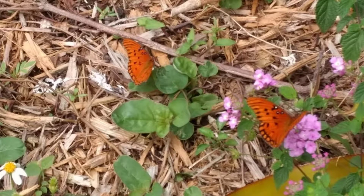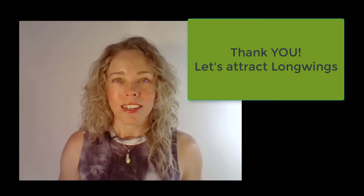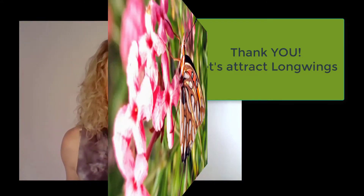Otherwise, you're living beyond the range of these butterflies, and no matter what you do, they're not going to come to your yard. Thank you for your interest in butterfly conservation. Let's get started with Florida's Long Wings.